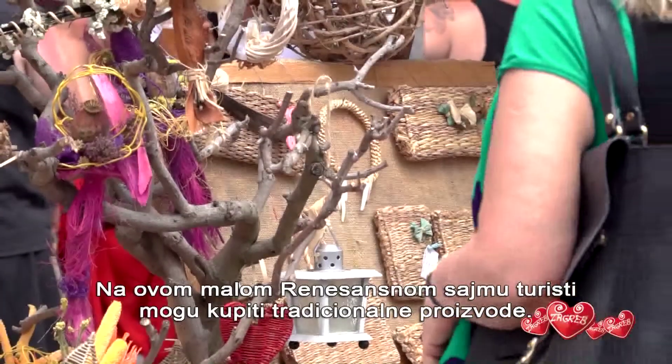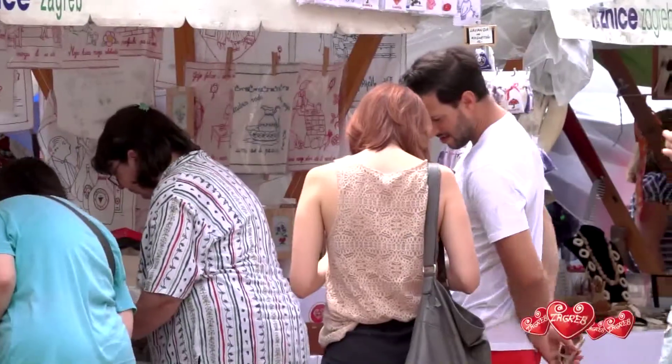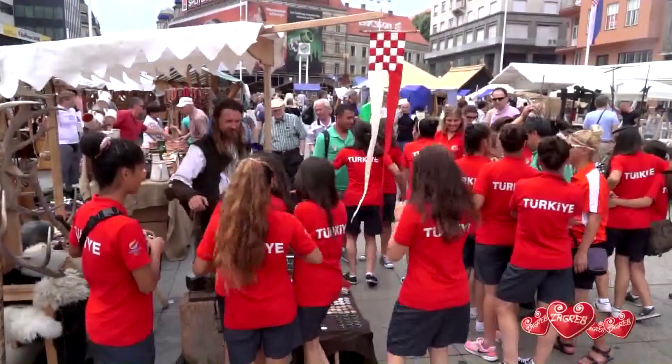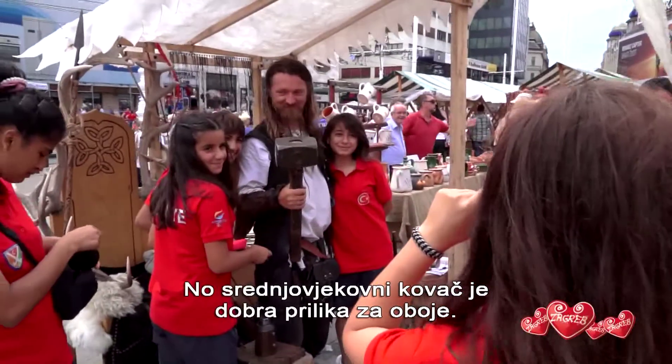The small Renaissance Fair is an opportunity for tourists to buy traditional items, if they're not too busy snapping pictures. But the medieval blacksmith is good for both.